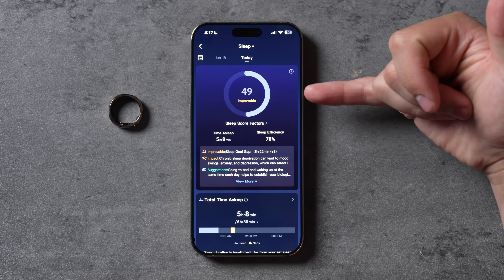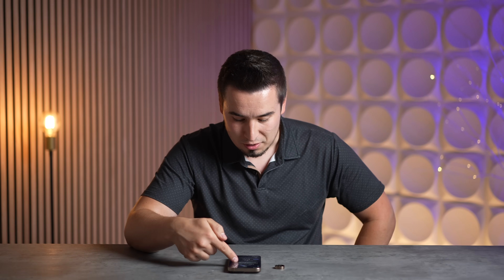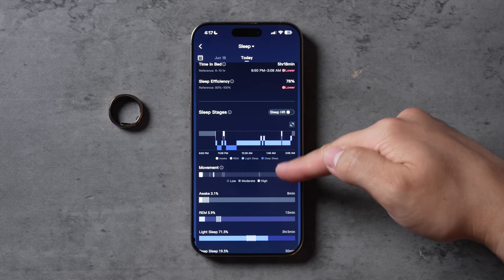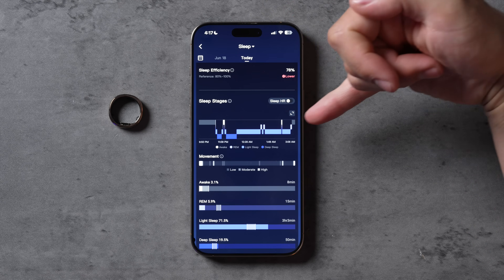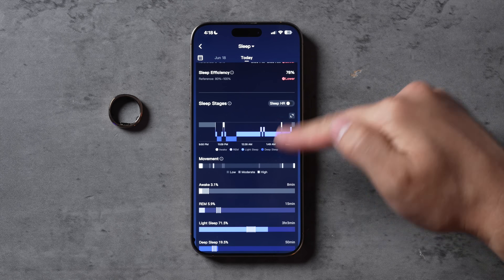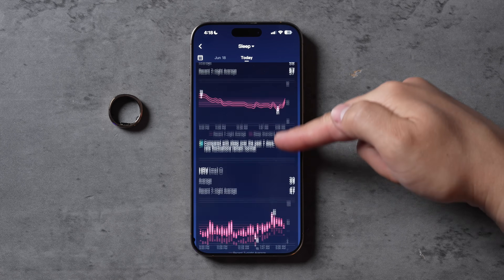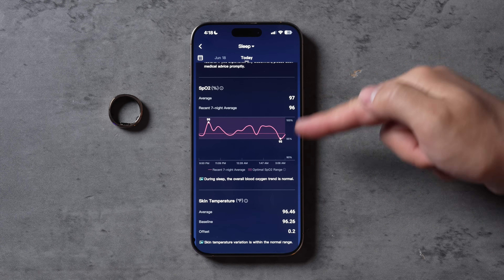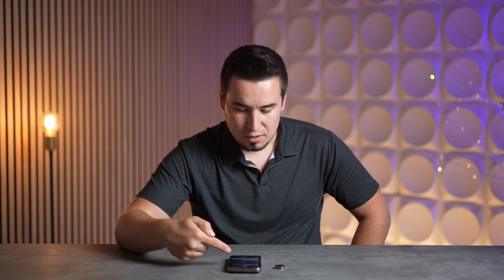Looking at my sleep last night — it was pretty bad. Time of sleep was only five hours and eight minutes, so it tells me it's improvable. You can see time in bed was five hours 18 minutes and time of sleep four hours eight minutes. You have all your sleep stages right here — I went into deep sleep pretty early, then light sleep for the rest of the night. You can see movement, percentage awake, REM sleep, light sleep, deep sleep, and you can track your heart rate throughout the night. It also measures HRV, SpO2, blood oxygen, skin temperature, and respiratory rate.